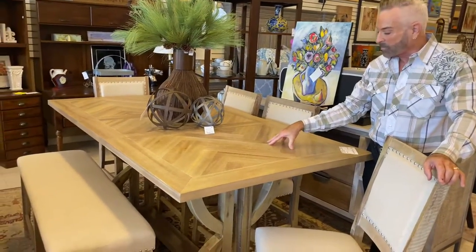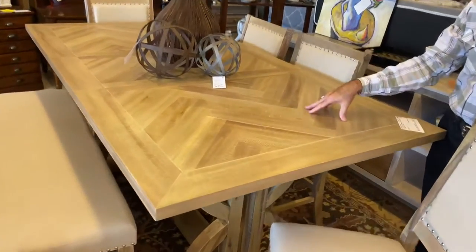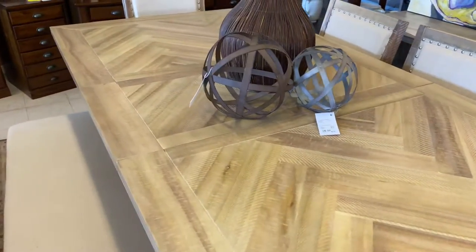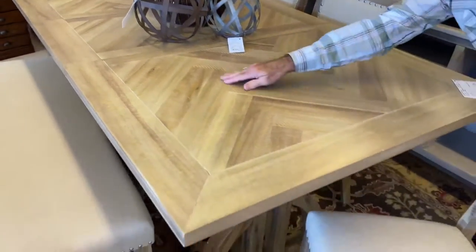Are you looking for a one-of-a-kind, very new type of dining room table and chairs? Well, this is a counter height table, and it is Fairview Ash counter. It's a beautiful blonde sort of wood inlaid like this.